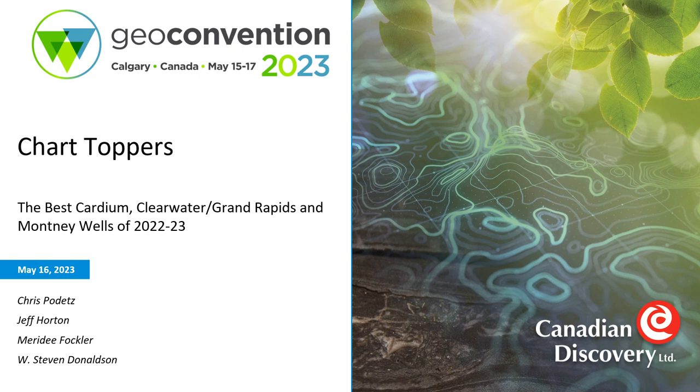Hello everybody and welcome to my GeoConvention presentation. I'm going to talk about the top producing wells that have been drilled since the beginning of 2022 in three of my favorite formations: the Cardium, Clearwater, Grand Rapids of the Upper Manville, and the Montney.